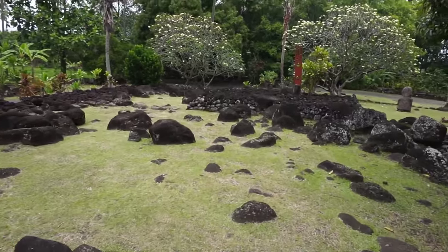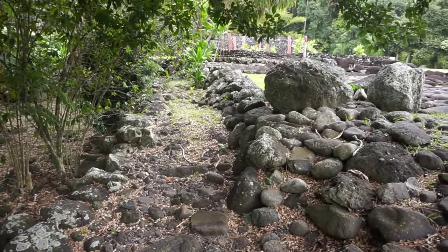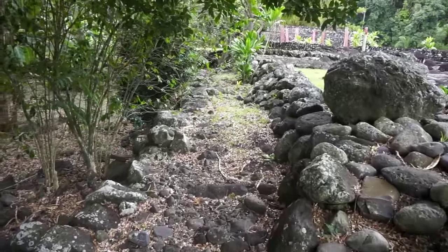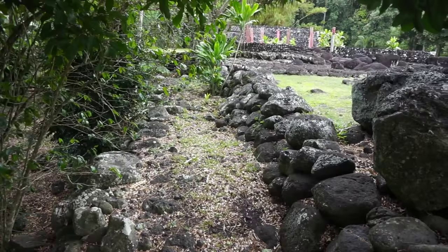Incredible, absolutely incredible. There are many things we do not know about this very important, very historic site. For example, there are trails all around this site. What do they lead to? Let's follow one and see what they look like. For those of you that have been to Peru, this will bring back memories regarding the Inca's trail.